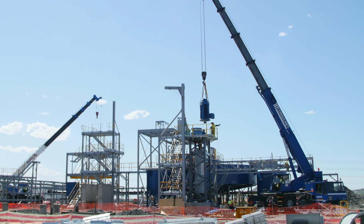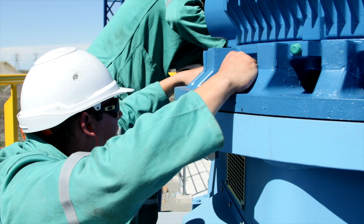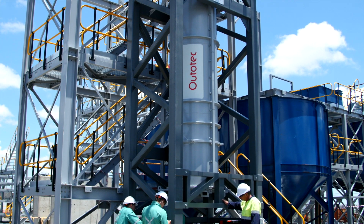The multi-stage arrangement eliminates the need for external classification and recirculation, providing a very steep particle-size distribution after a single pass through the mill.